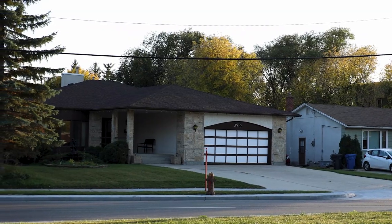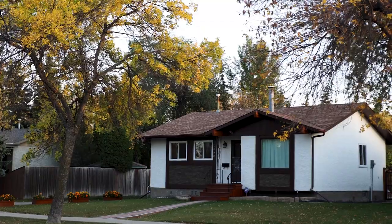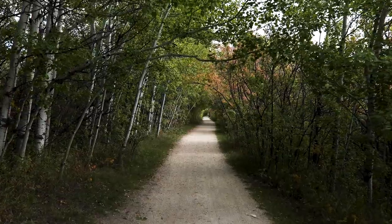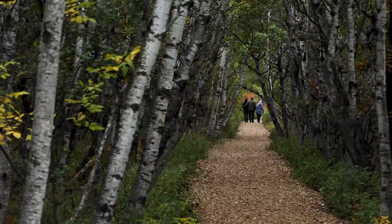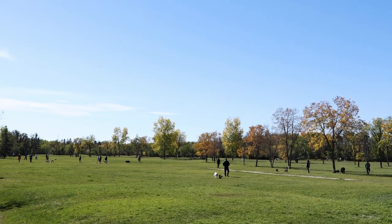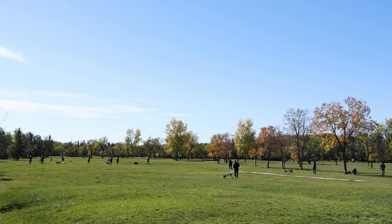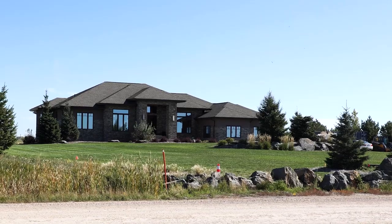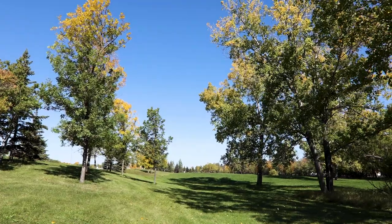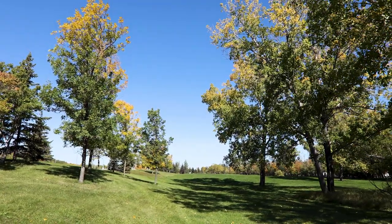There are nearly 10,000 homes in the Charleswood area, and this includes close to 20 parks. A few of the major ones are the Hart Trail, the Assiniboine Forest, and the Charleswood Off Leash Dog Park. The area is sought after for its large park-like lots, green spaces, and a rural feel within the city of Winnipeg.